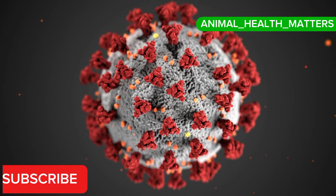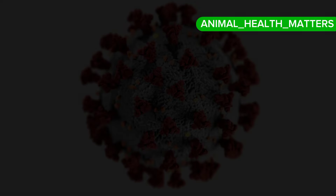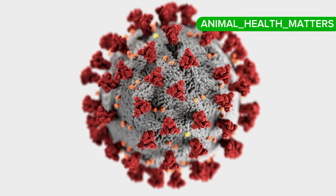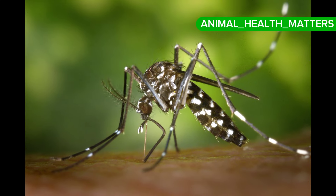It is primarily transmitted through insect bites, especially by blood-feeding insects like mosquitoes, ticks, and fleas.